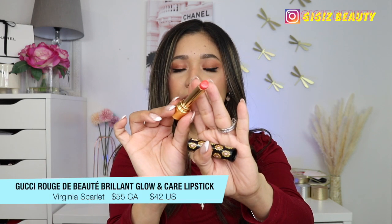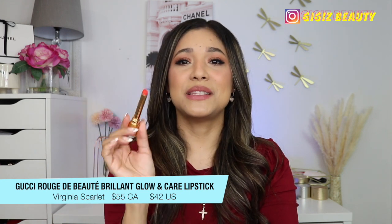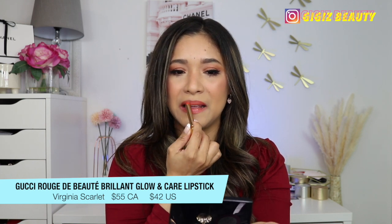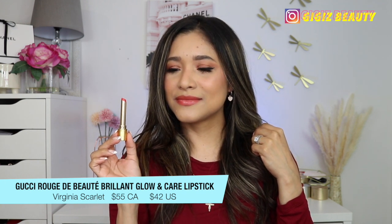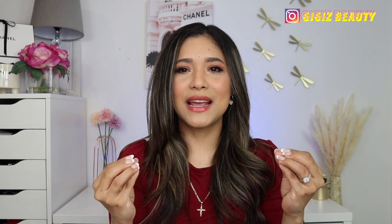Last but not least, we have this orangey shade. This one is Virginia Scarlet, and I wanted an orange shade but I didn't know it was going to be this bright — but it's okay, let's apply it. And this is also a beautiful color, a beautiful orange — much more opaque than the first one, of course, since the first one is a peachy nude shade. This is very pretty. I wanted an orange shade and I think this is cute. These are very nice — they just feel so nice and nourishing on my lips.